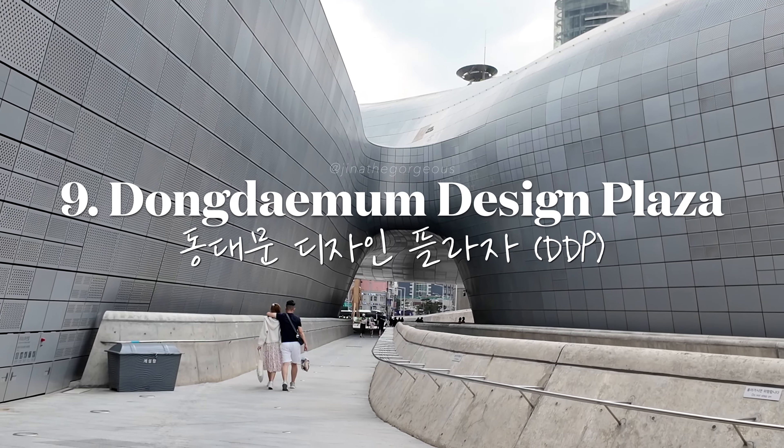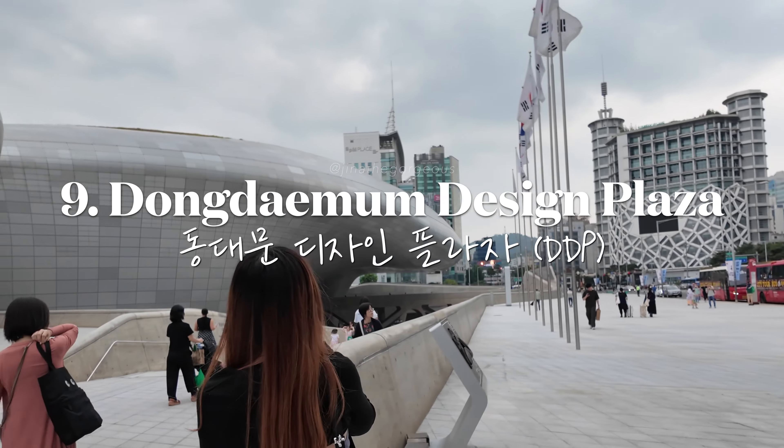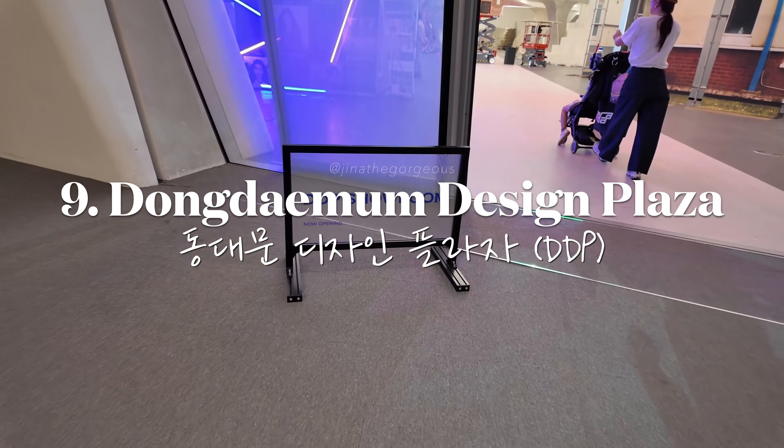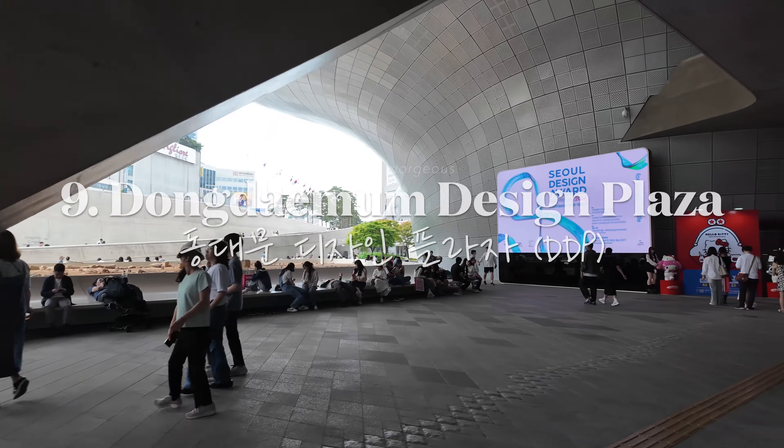Marvel at the futuristic architecture of Dongdaemun Design Plaza and explore its cultural exhibits. This is where they hold Seoul Fashion Week.